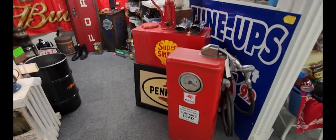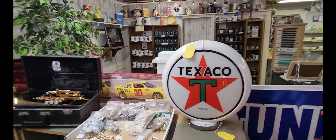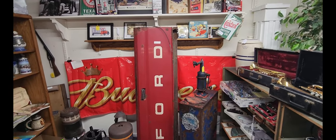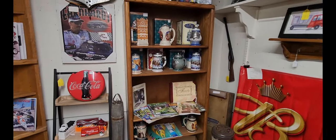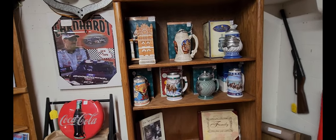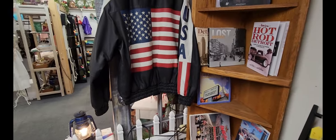First coming in here we have an old gas pump and some advertising. I really like this Texaco gas pump topper right there — that one's $179. Then they have a Budweiser sign and an old Ford pickup truck tailgate as well. Some beer steins, Anheuser-Busch beer steins there. And an old USA jacket.